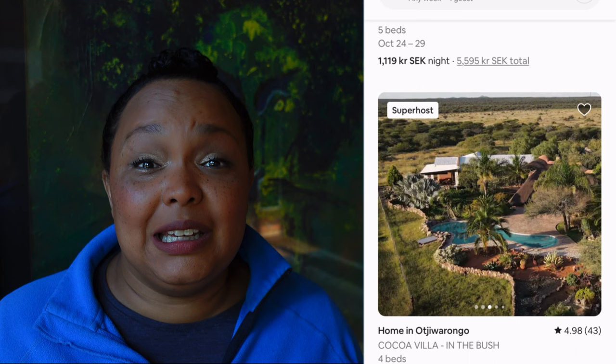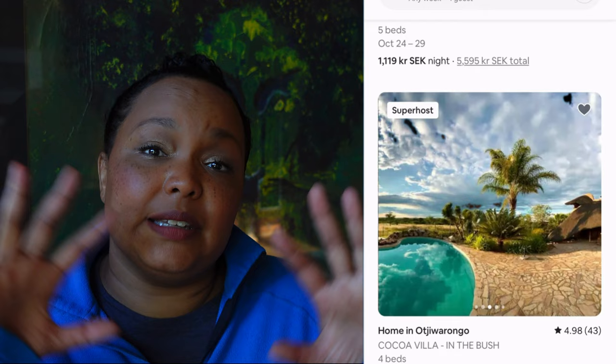If you choose to stay in Windhoek and make it your base and do travel trips in between, Windhoek and the two smaller cities of Swakopmund and Lüderitz — both by the Atlantic coast — all have beautiful apartments you could rent on Airbnb if you don't want to stay in a hotel. Generally in Windhoek, most residential areas I saw had some form of fencing, so they were closed, guarded communities.